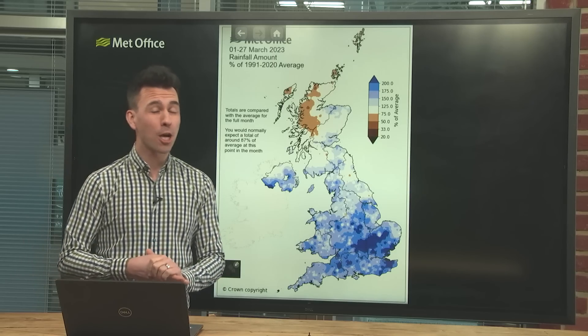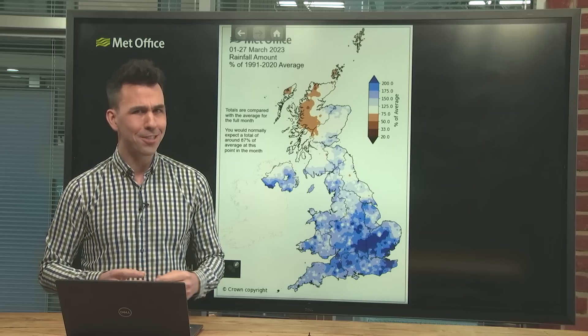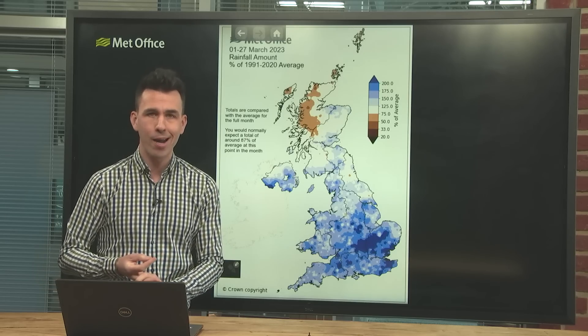You know how the old saying about March goes — in like a lion, out like a lamb. This March, however, is likely to go out with a roar as a wet and windy system crosses the UK on Friday.